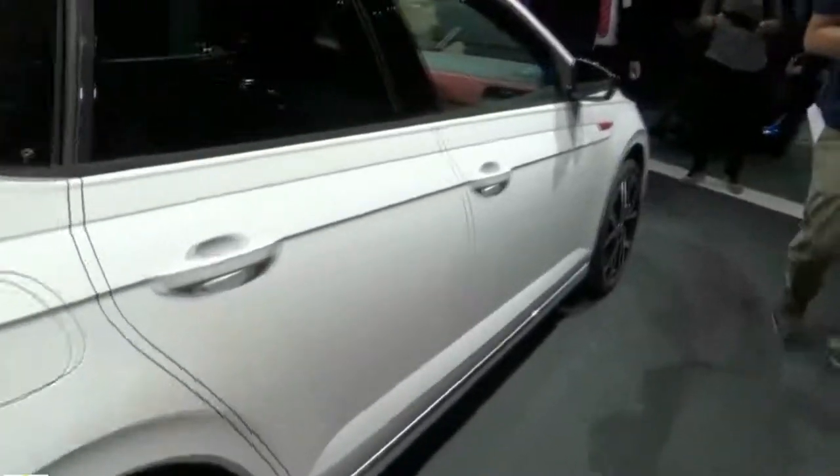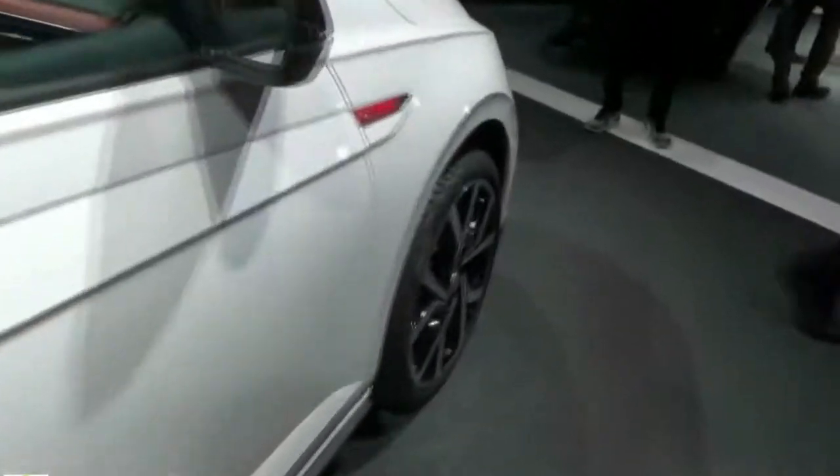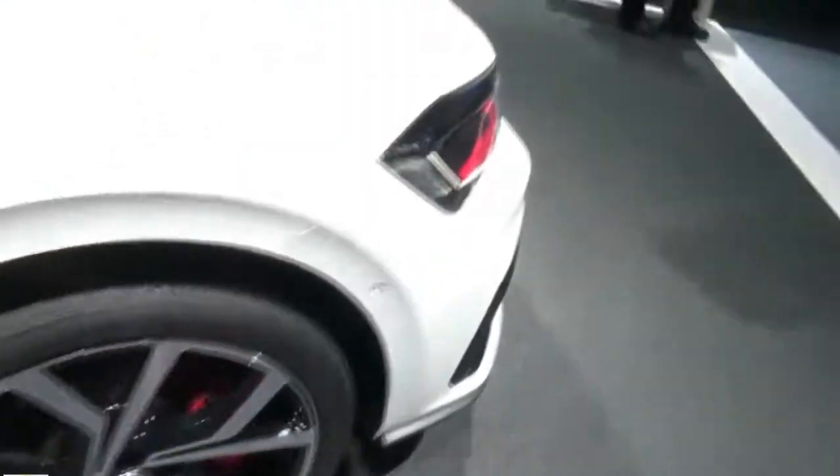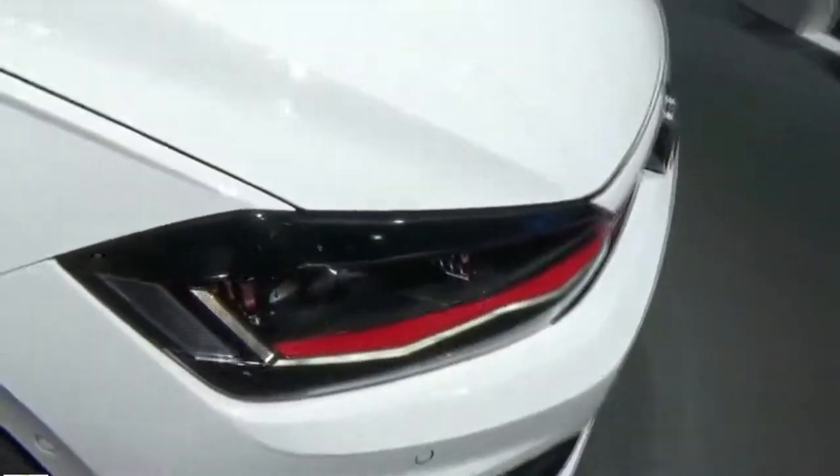Buyers who can't wait will have to settle for a 6-speed DSG transmission; those with a touch of patience might want to wait for the 6-speed manual coming next year.